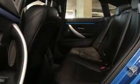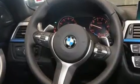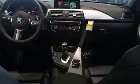BMW ensures the safety and security of its passengers with equipment such as head curtain airbags, front side-impact airbags, traction control, brake assist, a security system, an emergency communication system, and four-wheel disc brakes with ABS.